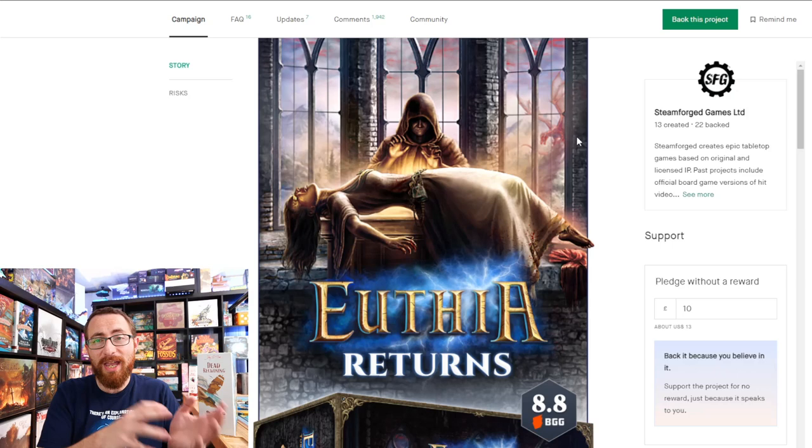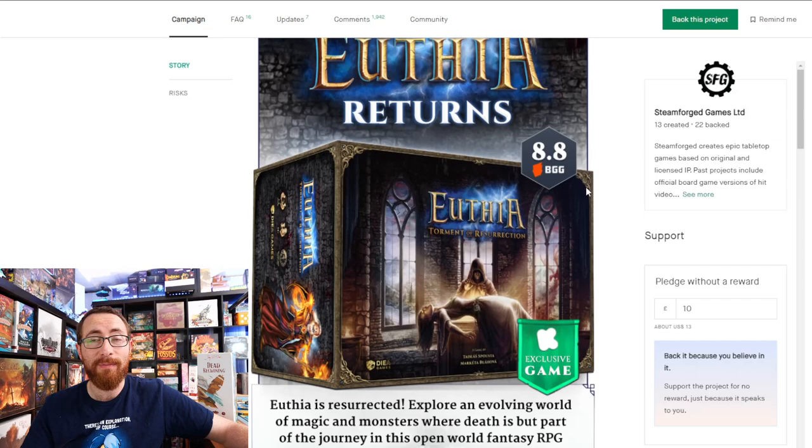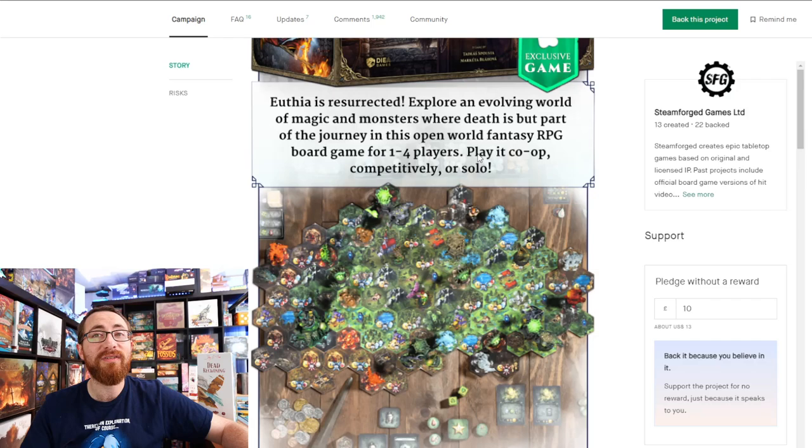Uthea has an 8.8 on BoardGameGeek and is highly regarded. It's an RPG adventure game where you wander around the board leveling up, fighting monsters, and dealing with elementals. I compare it to Mage Knight — lots of rules, but the gameplay experience is significantly easier as you wander around, level up, gear up, power up, and gather stuff. You can play cooperatively, competitively, or solo, with lots of scenarios going for it.